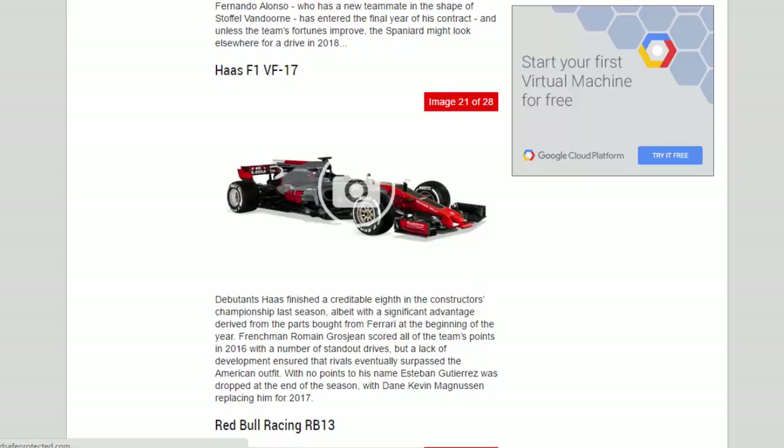Debutants Haas finished a creditable eighth in the constructors championship last season, albeit with a significant advantage derived from parts bought from Ferrari at the beginning of the year. Romain Grosjean scored all of the team's points in 2016 with a number of standout drives, but a lack of development ensured rivals eventually surpassed the American outfit. With no points to his name, Esteban Gutierrez was dropped at the end of the season, with Kevin Magnussen replacing him for 2017.